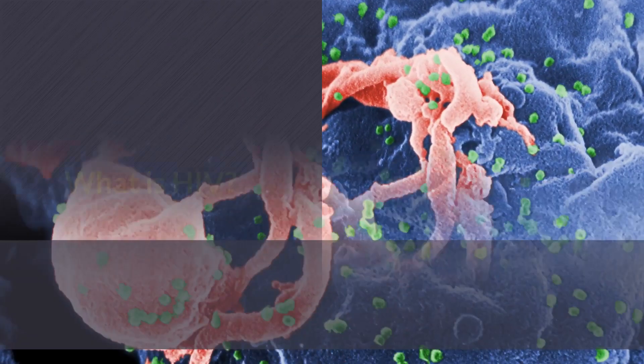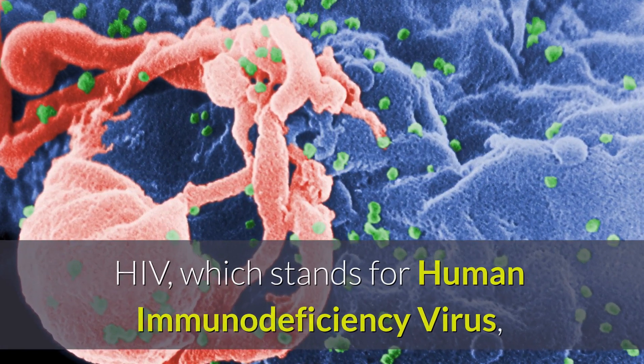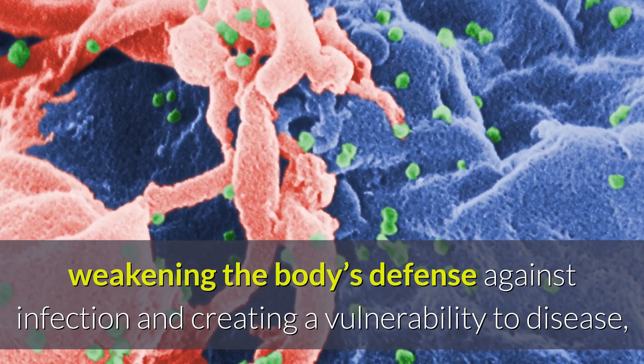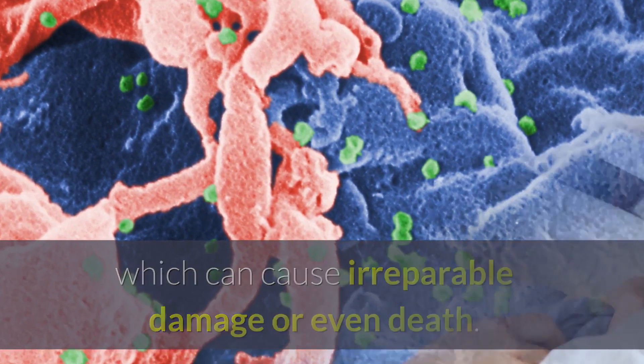What is HIV? HIV, which stands for Human Immunodeficiency Virus, is a virus that attacks the immune system of its host, weakening the body's defense against infection and creating a vulnerability to disease.